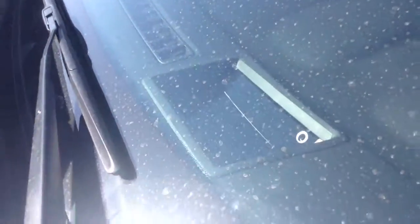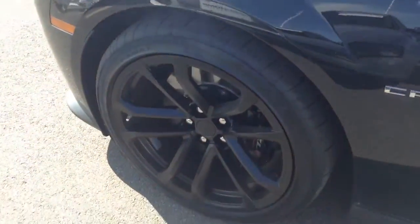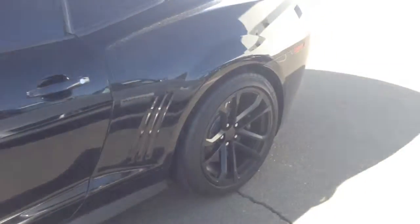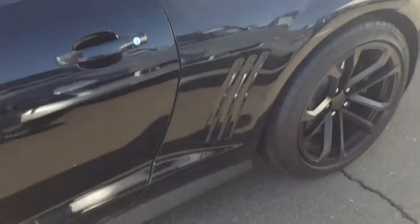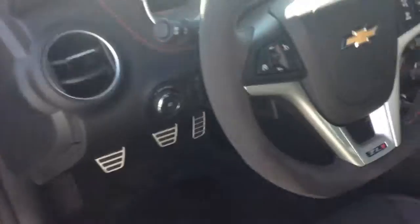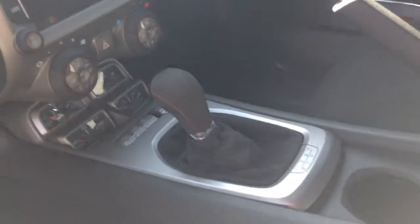Does have the heads-up display there. To apologize, it did rain, it was a little bit dirty. Just a little bit of a look at the interior here. 3,100 miles exactly.